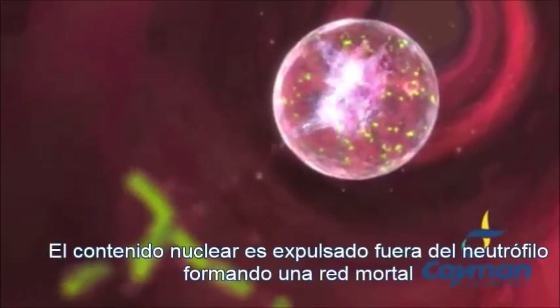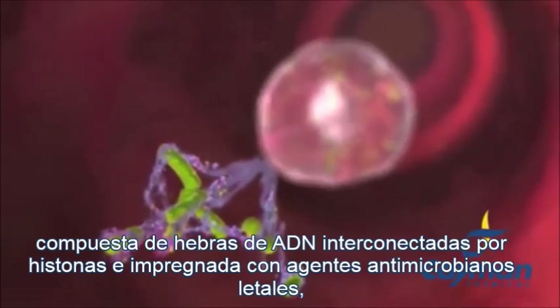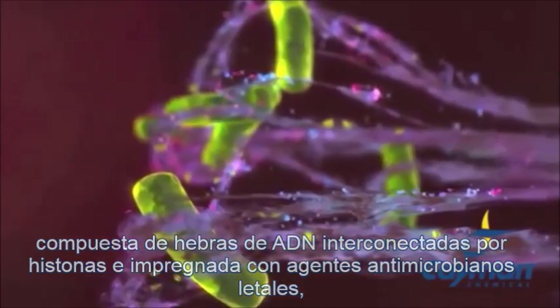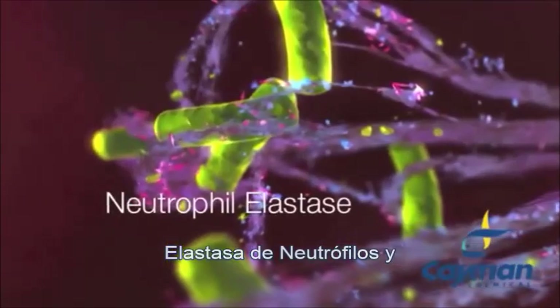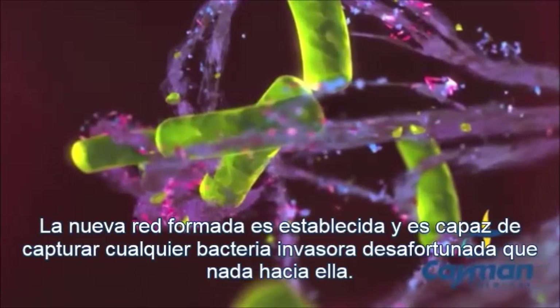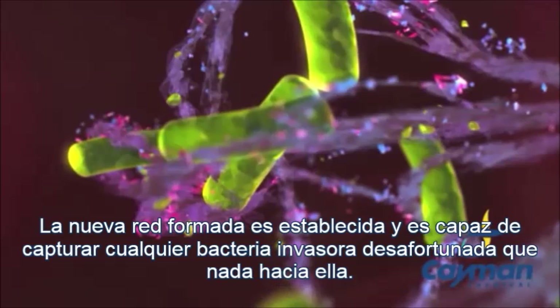The nuclear contents are ejected from the neutrophil, forming a deadly net composed of DNA strands interconnected by histones and impregnated with lethal antimicrobial agents, including myeloperoxidase, neutrophil elastase, and defensins. The newly formed net is set, capturing and killing any invading bacteria unlucky enough to swim into its embrace.